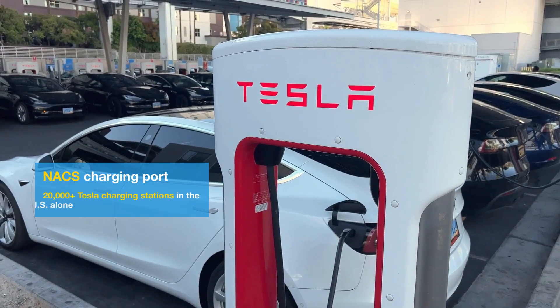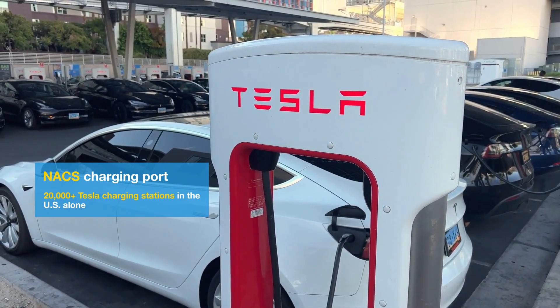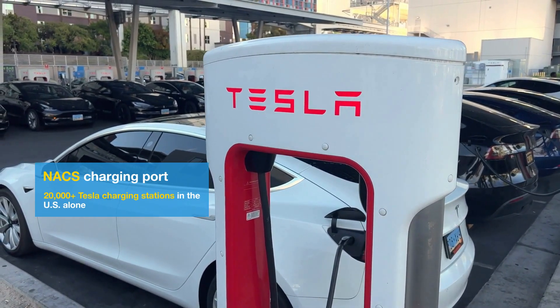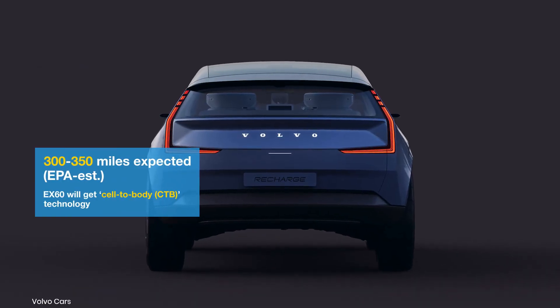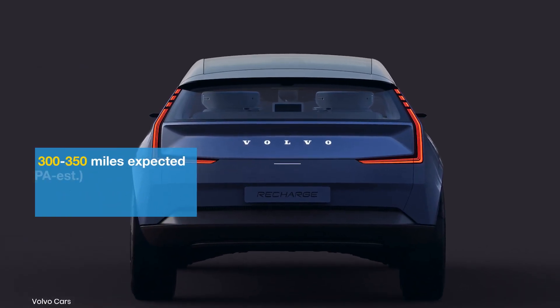The EX60 will also feature the NACS charging port in North American markets, allowing customers to access Tesla's Supercharger network. The estimated range on a full charge is between 300 to 350 miles.